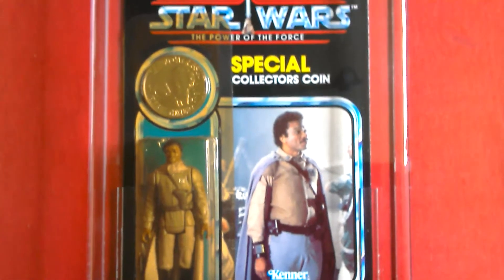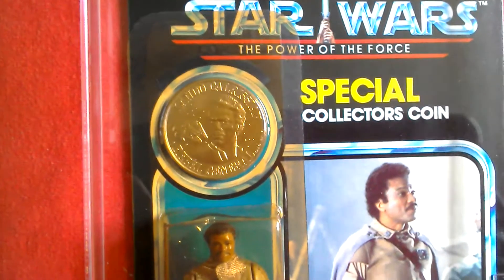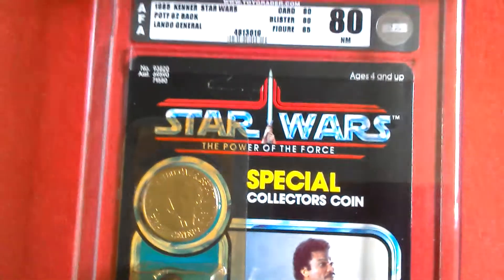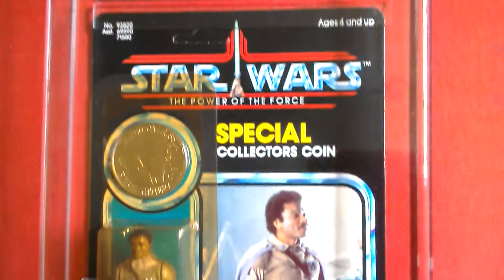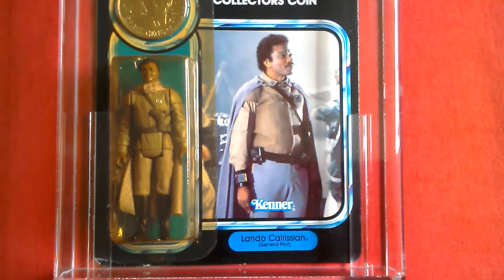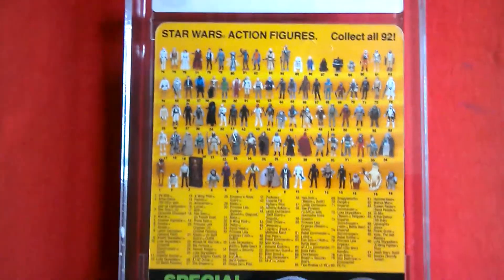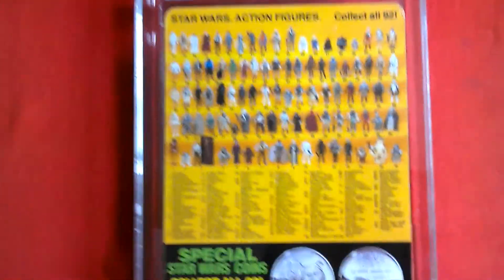Great image on the card. Comes with a coin — it says Lando Calrissian Rebel General. Really nice card back. Star Wars Power of the Force 1985. In Europe we got these figures on tri-logo cards, so Star Wars action figures — collect all 92. There's the last 17 there.